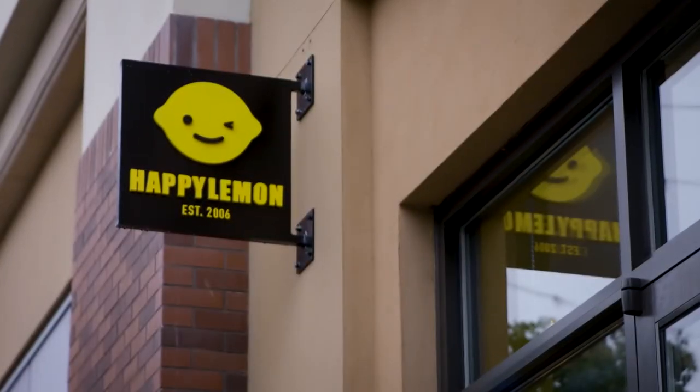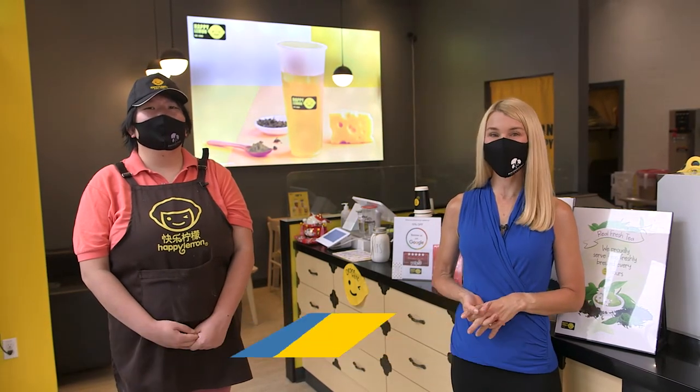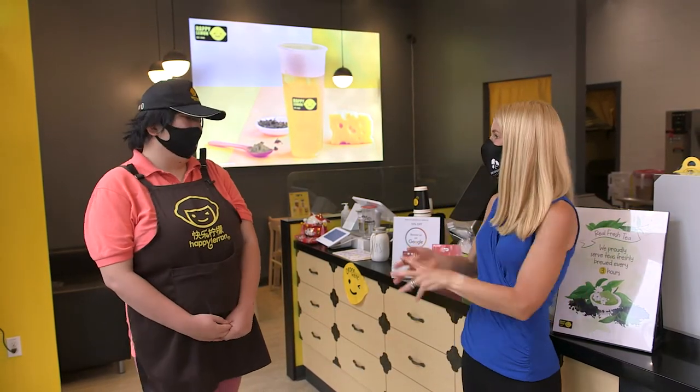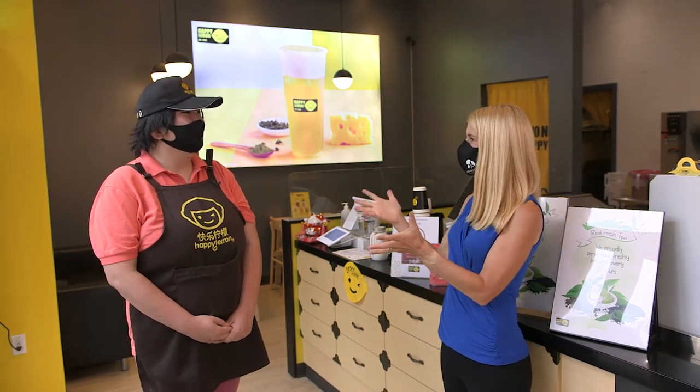How sweet it is to be at the brand new Happy Lemon location at Bridgeport Village! Right now I am with Tau Huan to talk about just the amazing teas you serve here. Thanks so much for talking to us this morning.